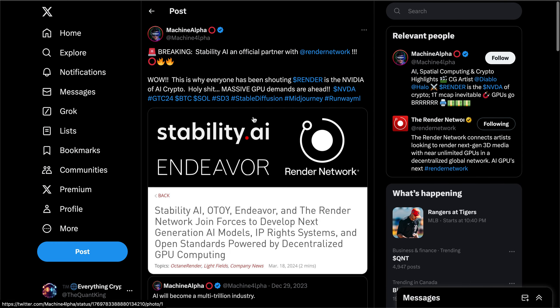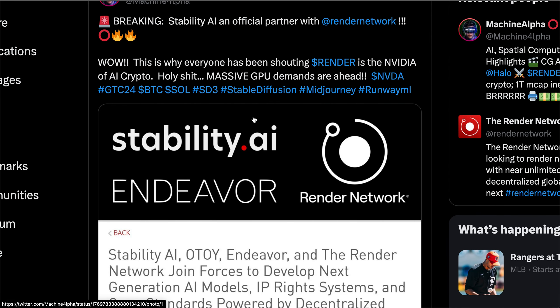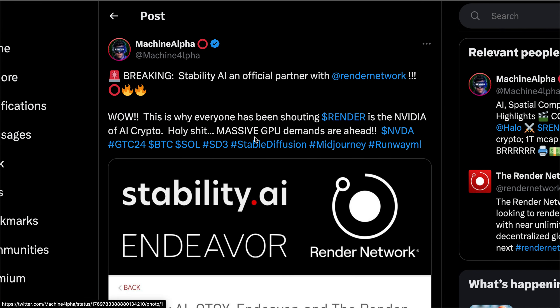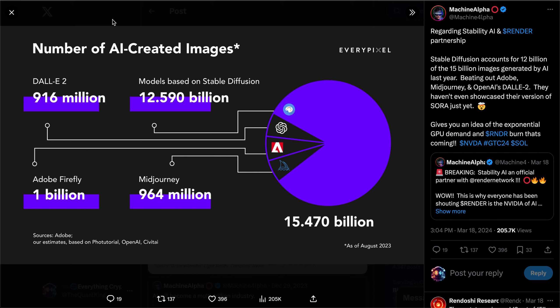About a month ago, Stability AI announced that they were officially partnering with the Render Network and Endeavor to develop next-gen AI models, IP rights systems, and open standards powered by decentralized GPU computing. Stability AI is one of the biggest AI companies in the world, and Endeavor — one of the biggest entertainment companies — owns both the UFC and WWE. Stable Diffusion, Stability AI's image generator, accounts for 12.5 billion of the 15 billion images generated by AI last year, beating out Adobe, MidJourney, and OpenAI's DALL-E 2 by 12.5x.